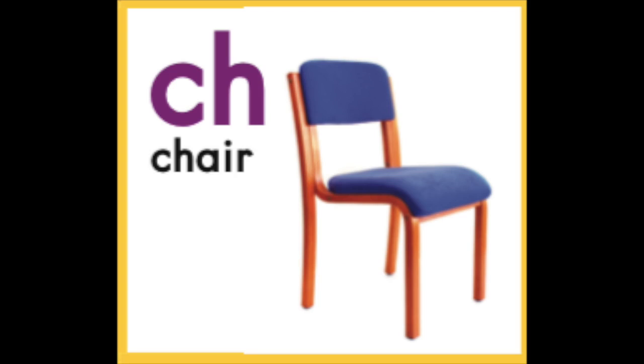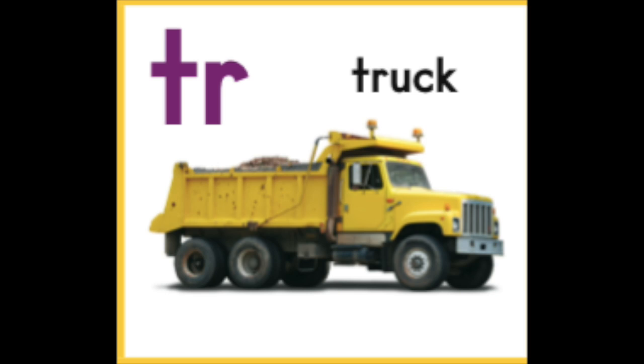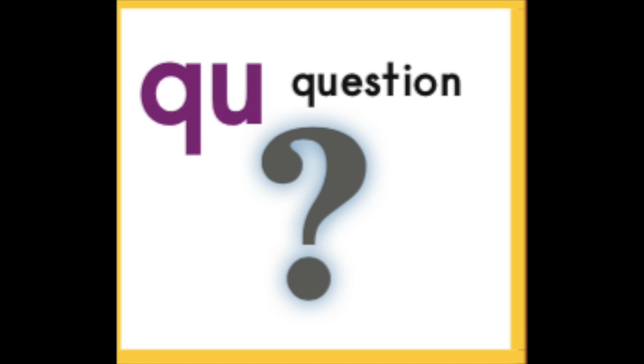Let's practice a few more. What sound does CH make when those letters are put together? Ch-ch, like chair. What about SH? When you put S and H together, they make the sh sound, like shovel. What about TR? When you put TR together, what sound do they make? Tr, like truck. And what about QU? What sound do they make when they're together? Qu-qu, like question or queen.